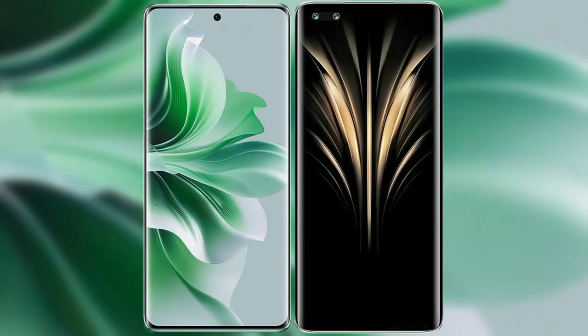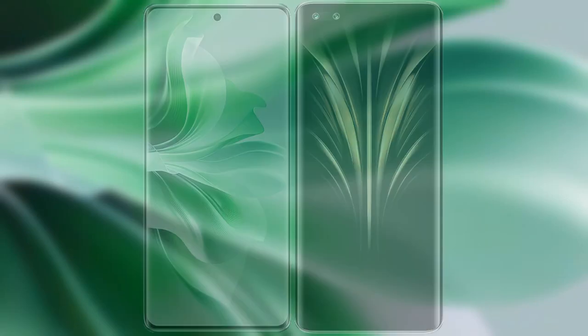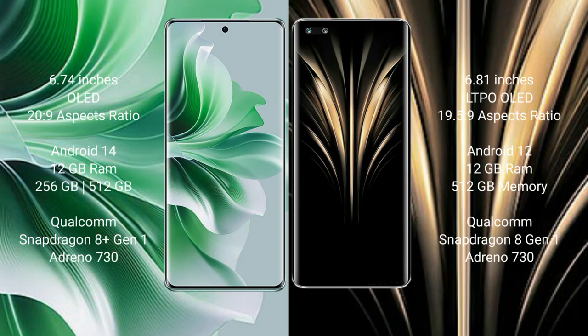I will compare the new OPPO Reno 11 Pro with Honor Magic 4 Ultimate. OPPO Reno 11 Pro comes with a 6.74 inches OLED display and aspect ratio 20:9. Honor Magic 4 Ultimate comes with a 6.81 inches LTPO OLED display and aspect ratio 19.5:9.